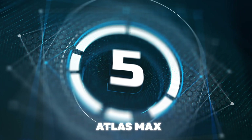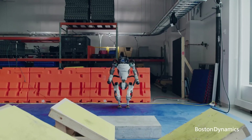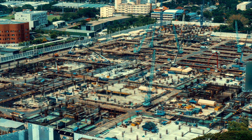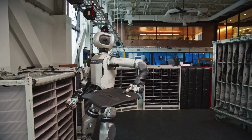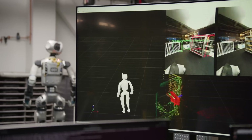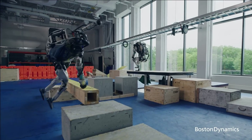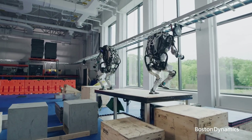Number 5: Atlas Max — the pinnacle of humanoid robotics. Stronger, faster, and more agile than ever before, it's setting a new standard for robots. From construction sites to disaster zones, Atlas Max is more than just a machine — it's a partner on the job. With unmatched strength and precision, it tackles even the toughest challenges. In times of crisis, it steps in where humans can't, navigating dangerous environments, searching for survivors, and delivering life-saving supplies.